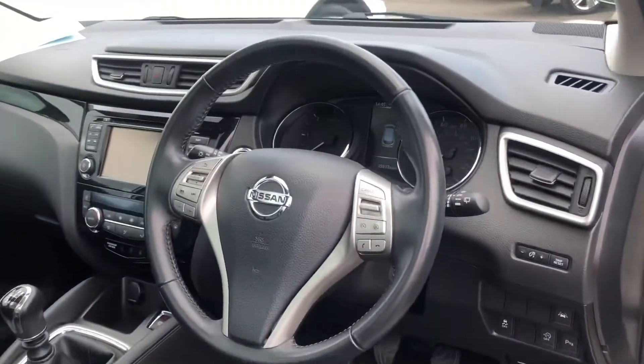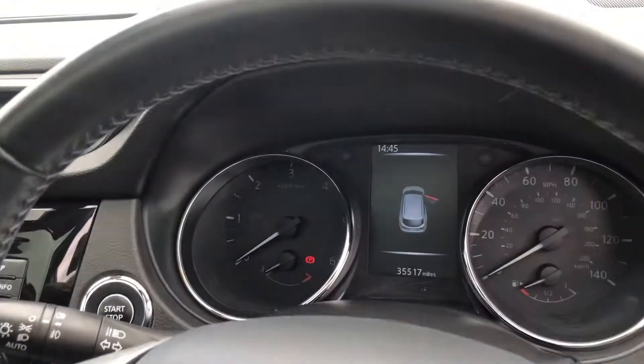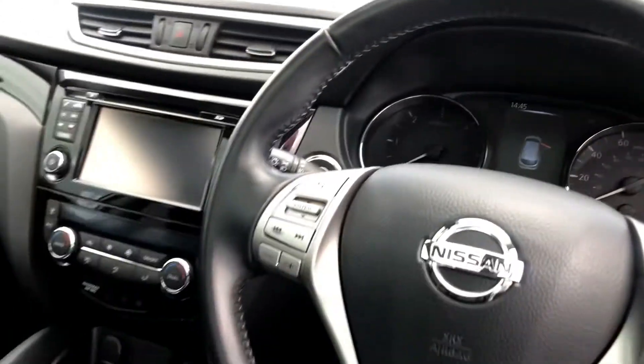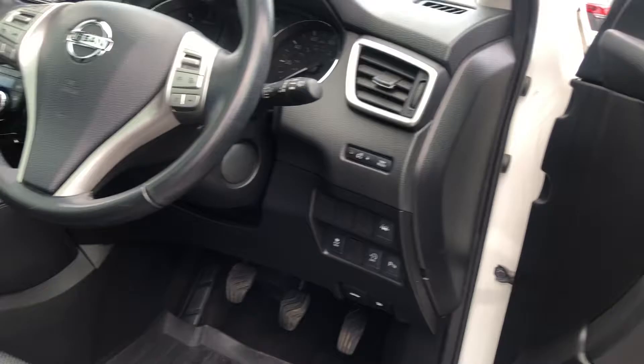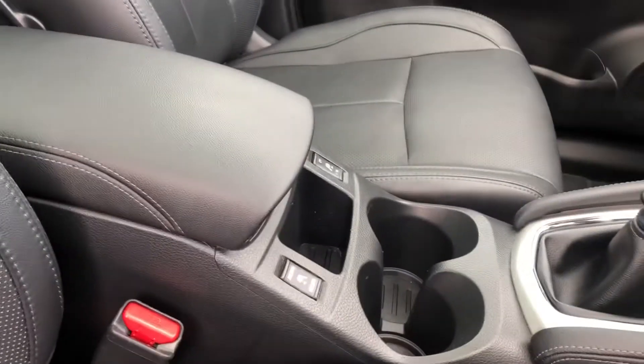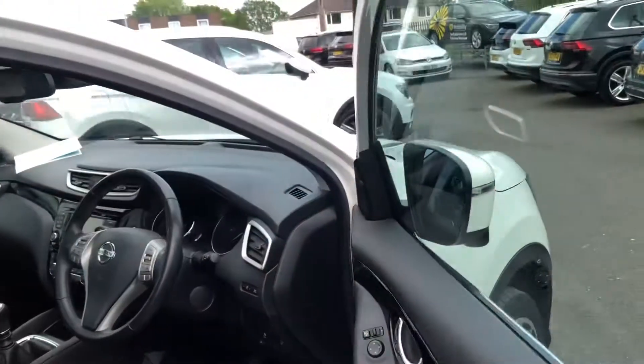You've got your steering wheel controls. It's on 35,517 miles. You've got satellite navigation, a six-speed gearbox, cruise control, and heated seats. All in all, it's a really nice car.